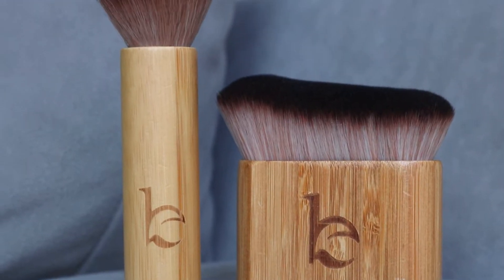They also came out with self tanner brushes — this one is for your face, it's a really beautiful, soft brush with no bristle fallout and great quality. If you're going to do a facial self tanner, I definitely recommend using this. They also have a body brush you can use to apply the mousse or lotion — it's really soft and helps ensure your tan is even, getting into all the little nooks and crannies.